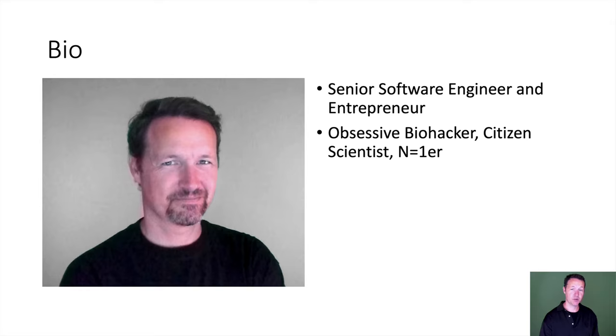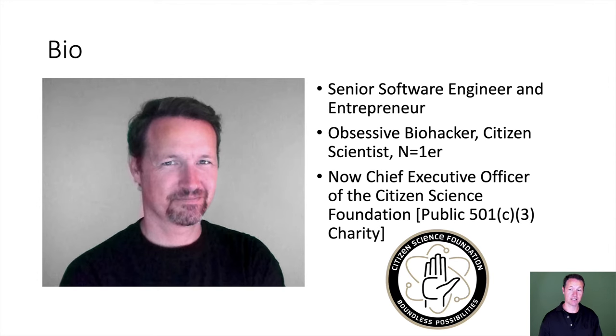I can now add a new title: I'm also the Chief Executive Officer of the Citizen Science Foundation, which we've just now been certified as a fully qualified 501(c)(3) public charity.